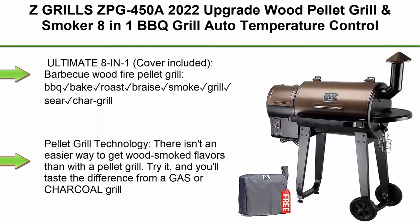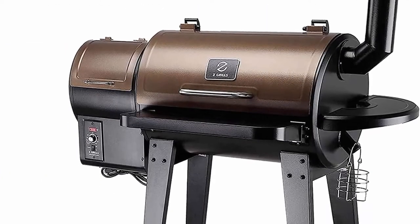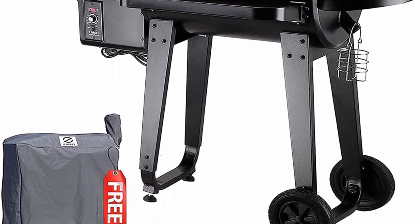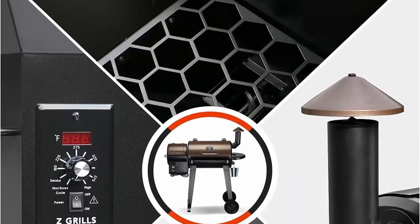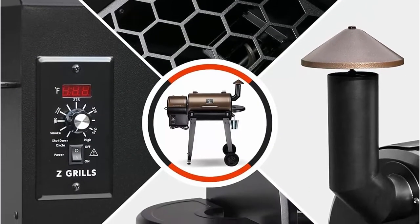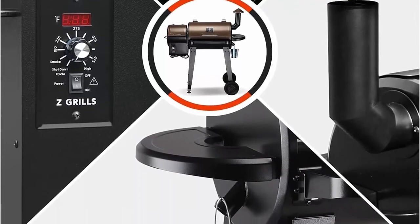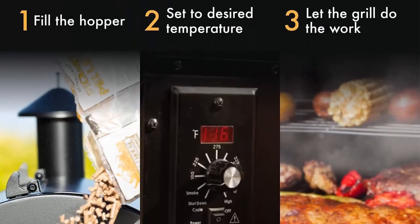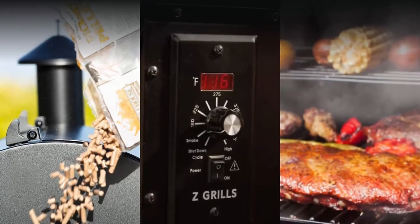Top 2. ZGrill ZPG450A 2022 upgrade, wood pellet grill and smoker 8-in-1 BBQ grill auto temperature control, 450 square inches, bronze. Ultimate 8-in-1, cover included, BBQ with wood fire pellet grill: BBQ, bake, roast, braise, smoke, grill, sear, chargrill. Pellet grill technology — there isn't an easier way to get wood smoked flavors than with the pellet grill. Try it and you'll taste the difference from a gas or charcoal grill.